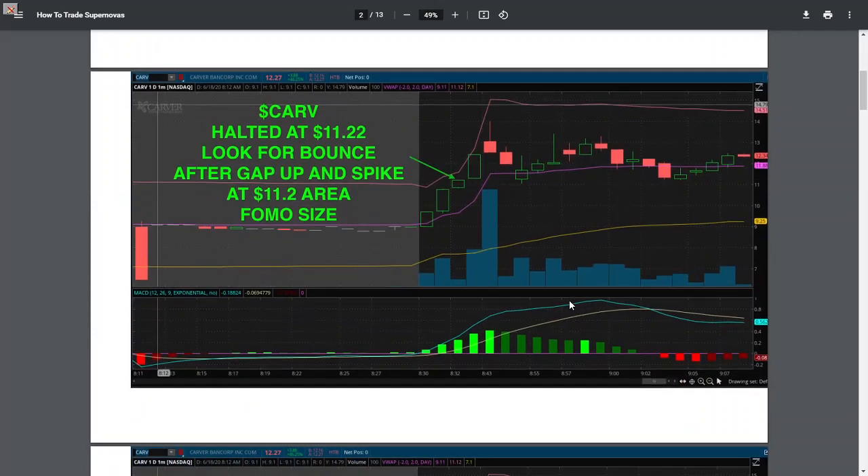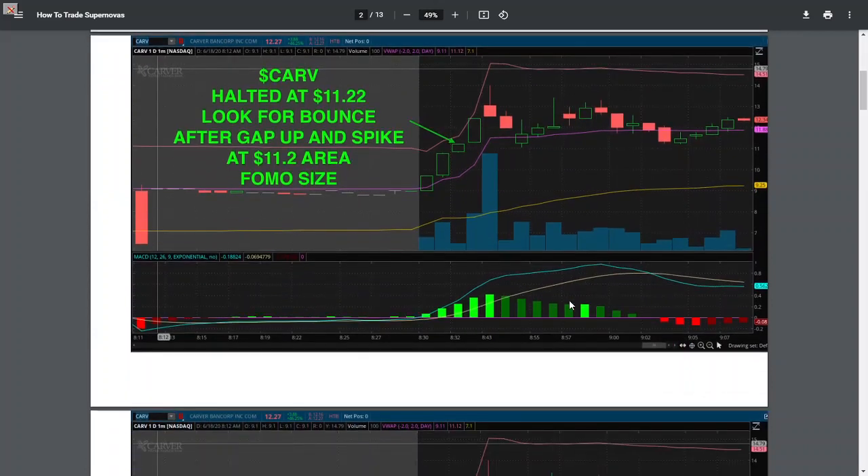I'm going in smaller. Let's go into each one of these halts that I've traded over the past year. See ARV — a move from $9 all the way up to $14 in a matter of four or five candles, essentially a pretty decent size move.